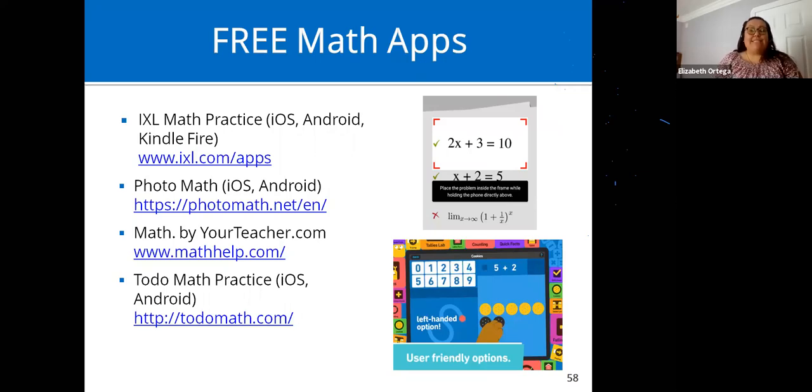Free math apps: iXL Math Practice is available for iOS, Android, and Kindle Fire. Photo Math — shown with the example 2x + 3 = 10 — lets the student take a picture of the math problem in their book or worksheet, and it solves the problem and shows the steps. There's also MathByATeacher.com and Total Math Practice, available for iOS and Android, with a variety of early learning math. The free version gives access to certain levels on each subject within the app.